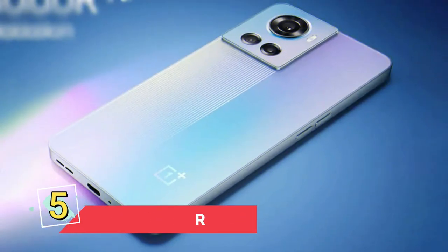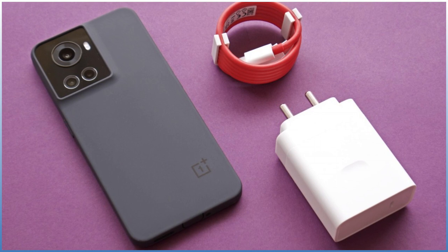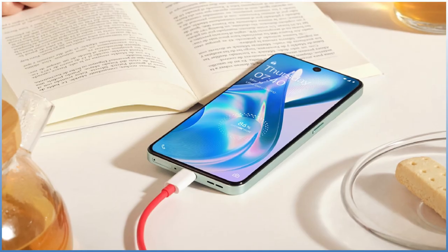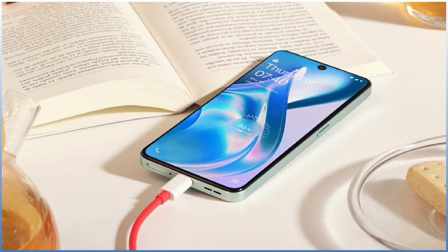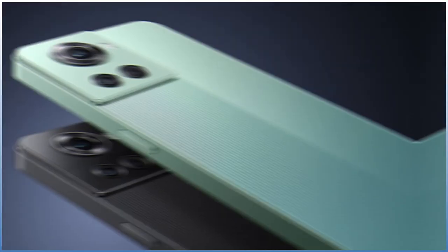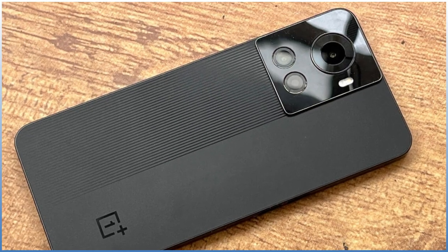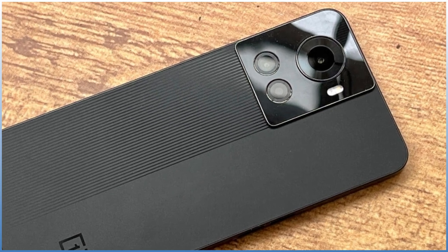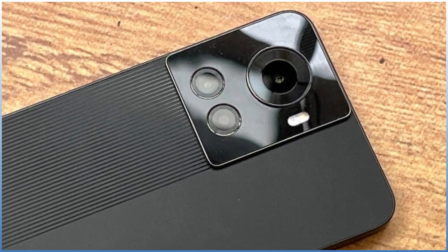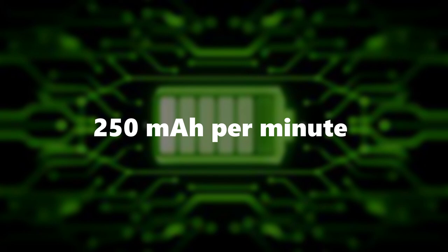Number 5: OnePlus 10R. The OnePlus 10R marked OnePlus's entry into the world of rapid charging. According to OnePlus, the device's 150W charging capability can fully charge the 4,500 mAh battery in just 17 minutes — and testing has confirmed it can fully recharge in around 18 minutes. It is driven by a 2.85 GHz MediaTek Dimensity 8100 chipset. The triple rear camera system includes a 50MP main sensor, an 8MP ultra-wide lens, and a 2MP macro sensor. Rate of charging: 250 mAh per minute.